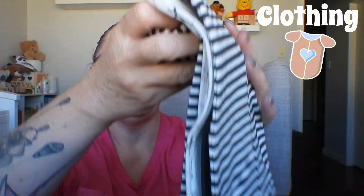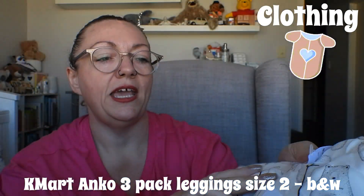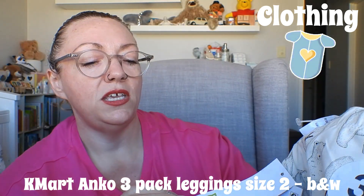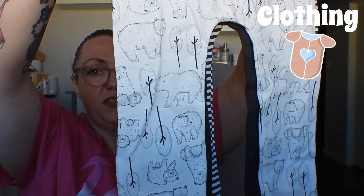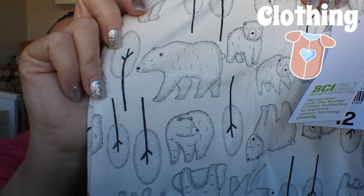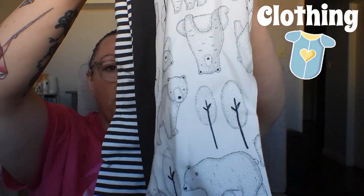I've got a three-pack from Kmart — the Anko brand — for $12. They are leggings, a staple in Cooper's wardrobe. The first print looks like polar bears and trees — really pretty print. The next is just a plain charcoal, and then charcoal and white stripe. Love love love. Size two.